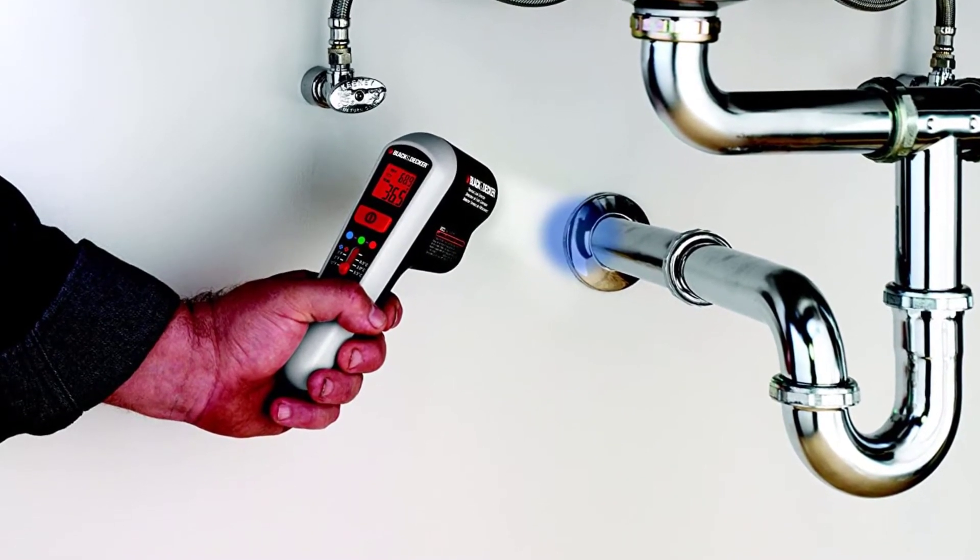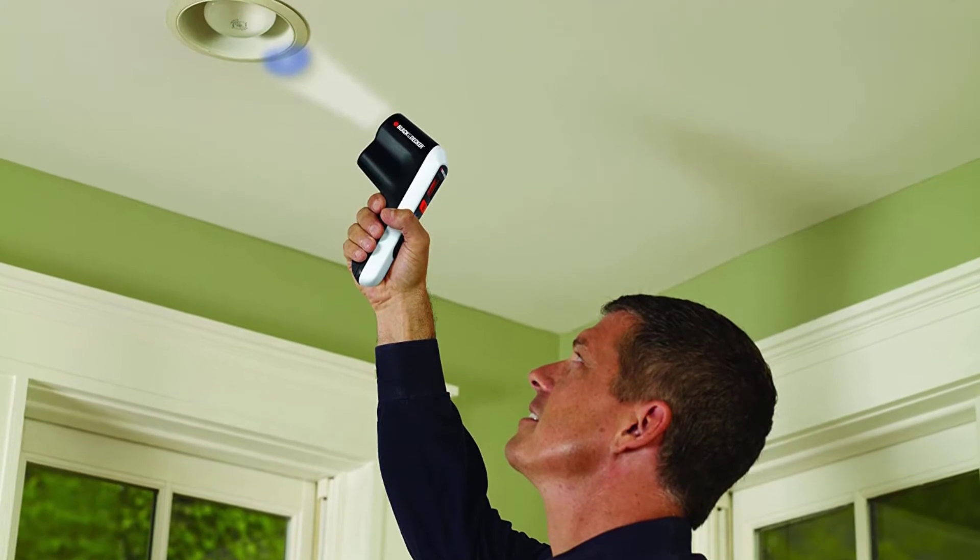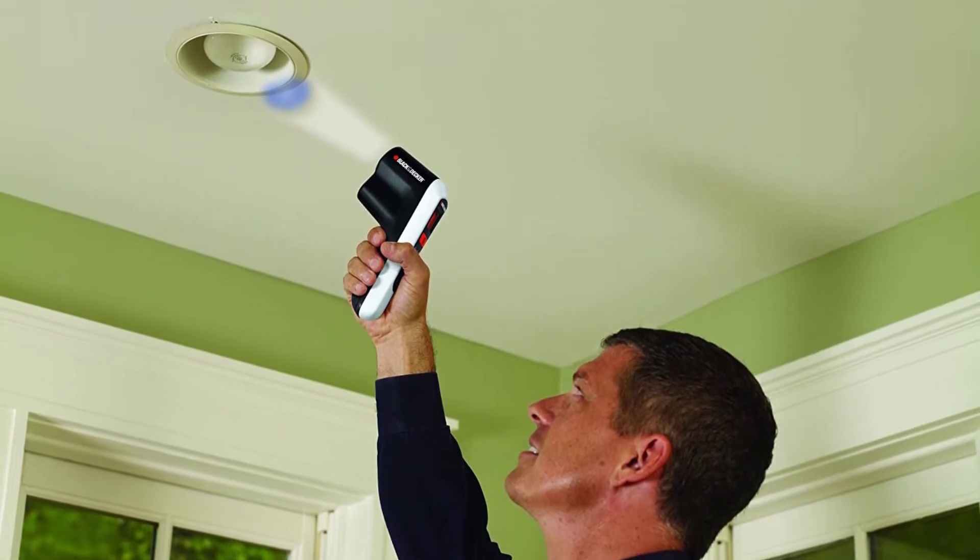It works on a 9V battery and features an LCD display. Overall, the thermometer is easy to set up and use.